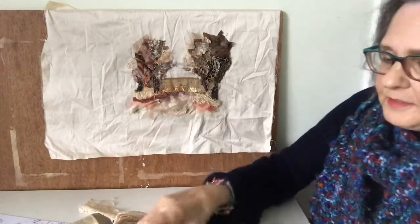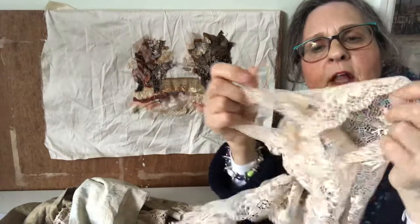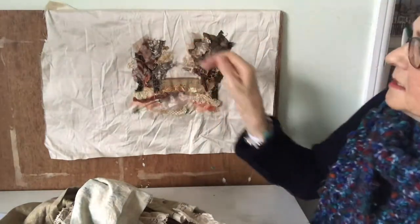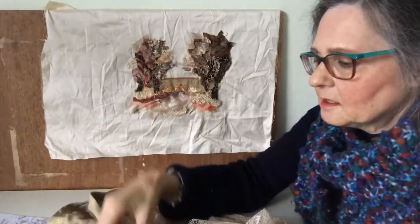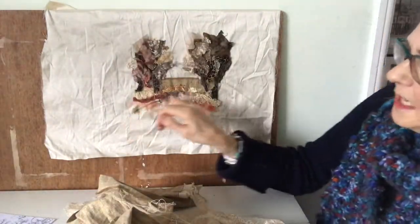And lots of lace — there's this type of lace which is in the trees here, and this one which is more textured I've used down here in the bushes. So lots of layers to go yet.